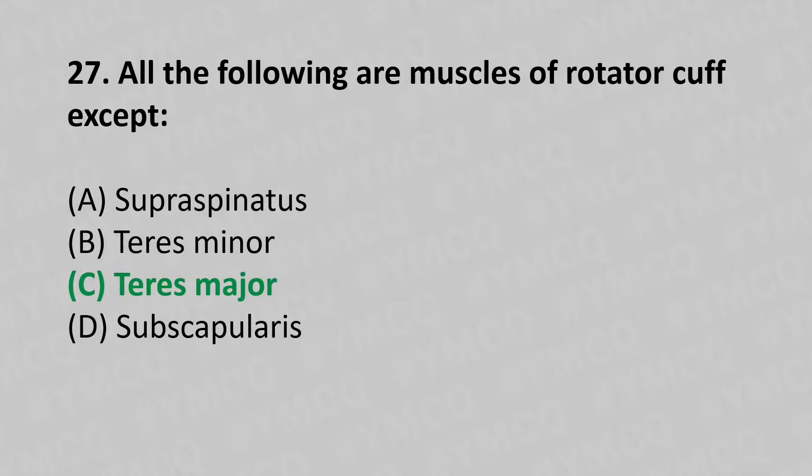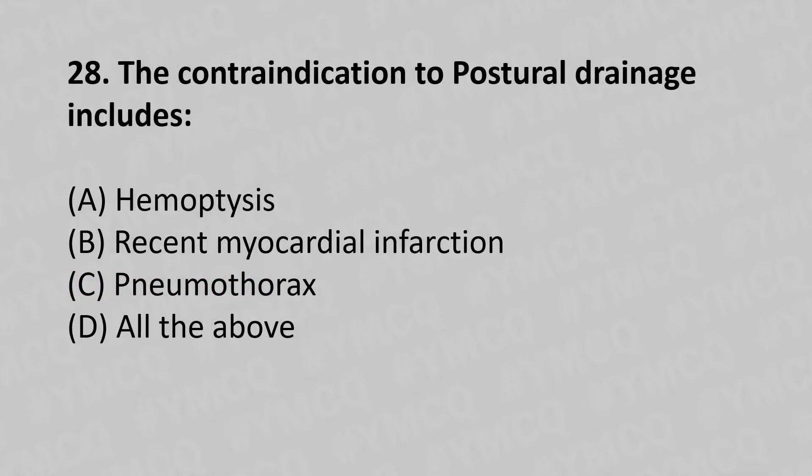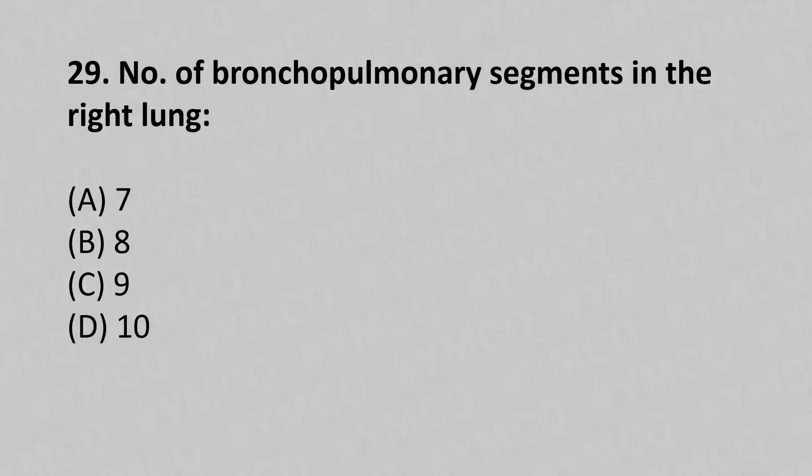28th question: The contraindications to postural drainage include: option A - haemoptysis, option B - recent myocardial infarction, option C - pneumothorax, option D - all of the above. The answer is option D, all of the above.